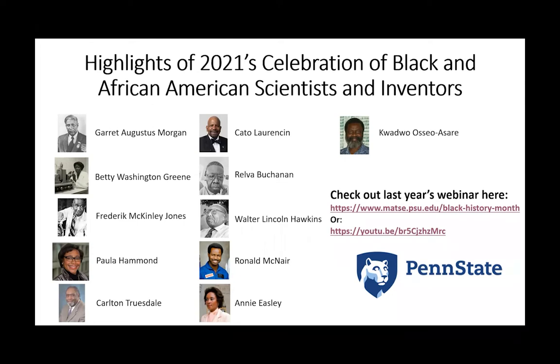We talked a little bit about Garrett Augustus Morgan, basically the inventor of the three-light stoplight — red, green, and yellow — as well as smoke hoods, which were precursors for things like gas masks. Betty Washington Green was a polymer chemist who developed various clever approaches for stabilization of latex emulsions, used for coatings and paints.